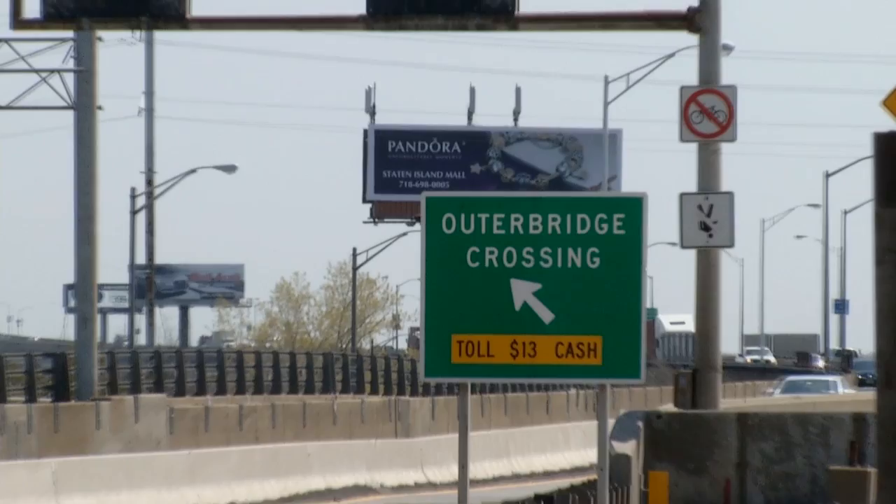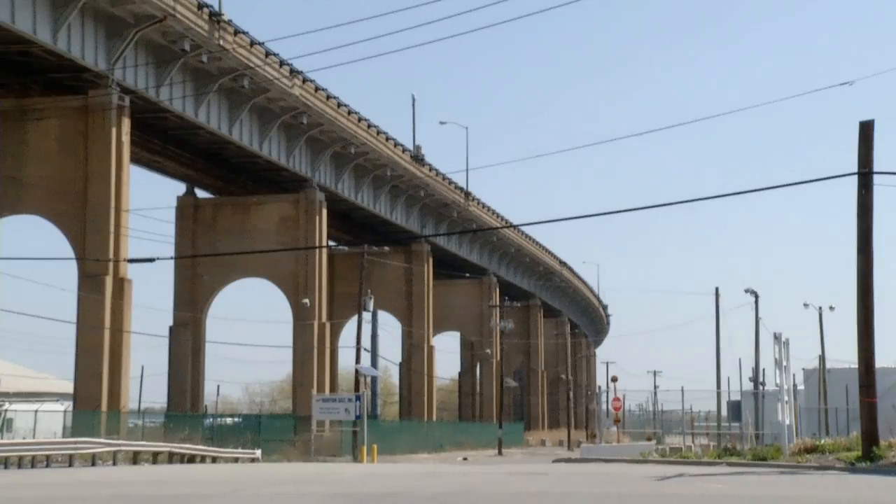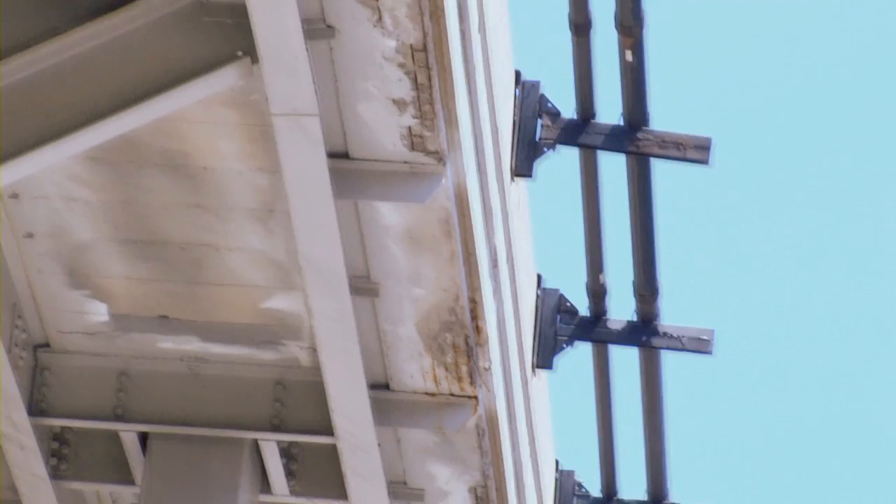The Outer Bridge Crossing is also an important and heavily used bridge. What the Port Authority is doing for it is of a much lesser scale — a more routine type of improvement, putting a new deck on the bridge. The bridge is vital for bringing people from southern Staten Island into New Jersey and vice versa. It's heavily used, not quite as much as the Goethals Bridge, but quite heavily used. With the passage of time, conditions deteriorate, and the bridge needs attention.